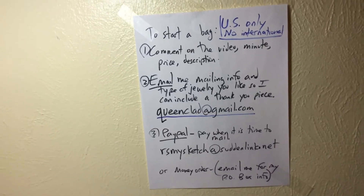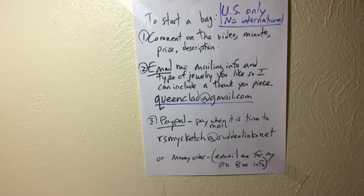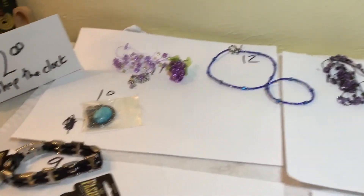Welcome to the video. The gang is all here. Here's another Shop the Clock. We got some glass. We got a real nice Southwest piece, $2.